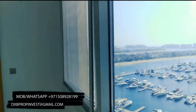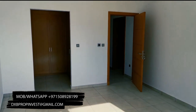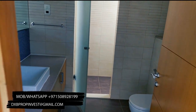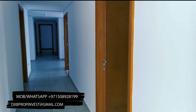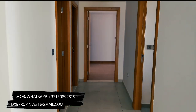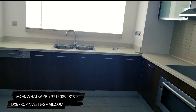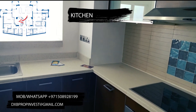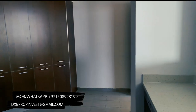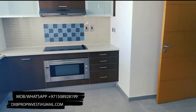This apartment comes with a maid's room, and there is a TV room or you can use it as a study — it's behind me. The kitchen has built-in appliances; all kitchen appliances are Bosch brand, so they are quite good. There is a fridge, dishwasher, and you can also find a dryer and washing machine in the laundry room.